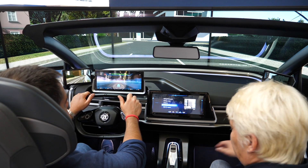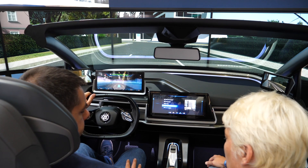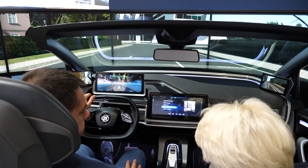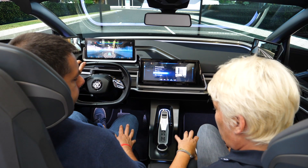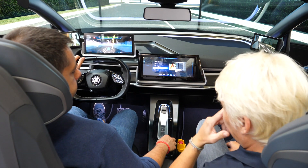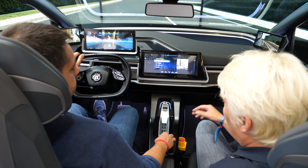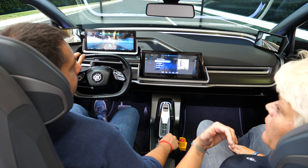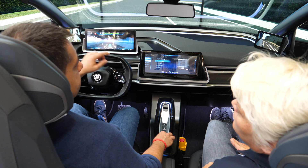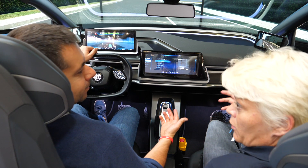We also have a magnetorheological fluid joystick, and we can have customized haptic feedback — we have a repertoire of small feedback responses. You can also hear the sound, because we want to talk to all your senses: visual, haptic, and audio. If you move it forward it's a different sound, so it should be intuitive to use. If you go to the main menu, it stops at the end of the list — so you don't have to look at the multimedia interface.